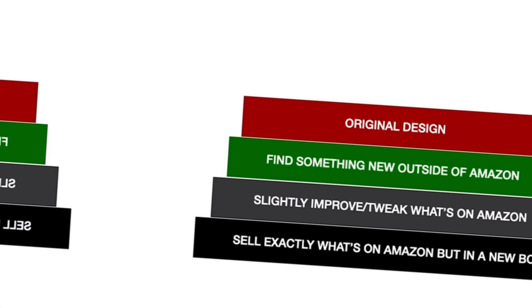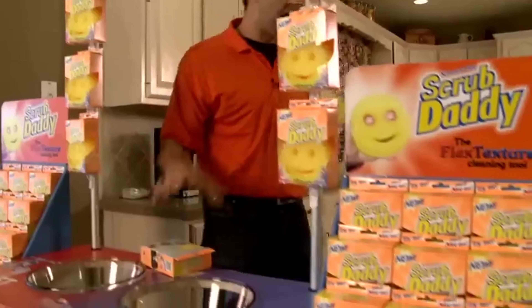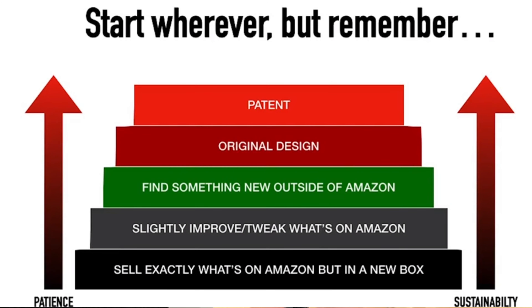The fourth method is an original design. Something like the Scrub Daddy — a lot of people have heard of the Scrub Daddy — that's an original design and there's going to be nothing else like it on the marketplace. That then moves into the fifth way, which is getting that product patented. So if you have a brand new design, you do have the option to patent it and launch onto Amazon with that patent so no one else can copy your exact design. You can choose any of these five strategies to launch onto Amazon, but as you work your way further up the pyramid they become more sustainable and long term, though they also usually require more patience and more capital to get started.